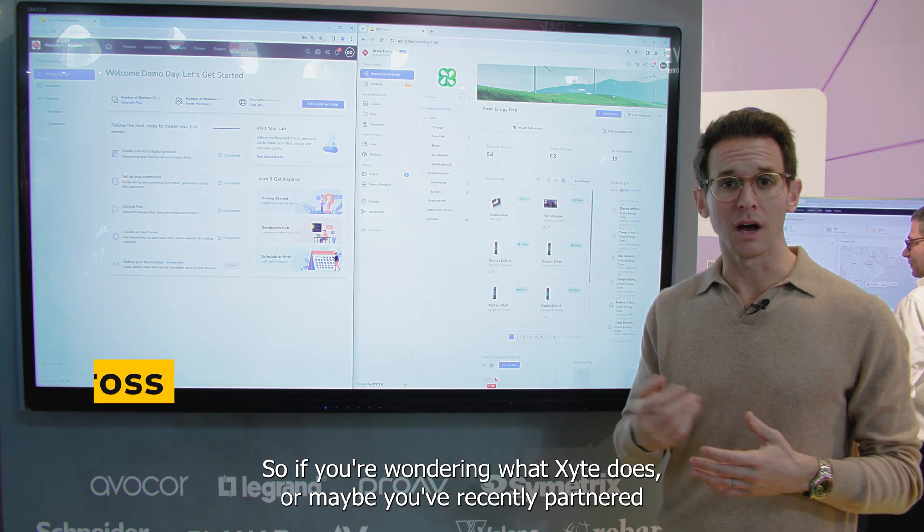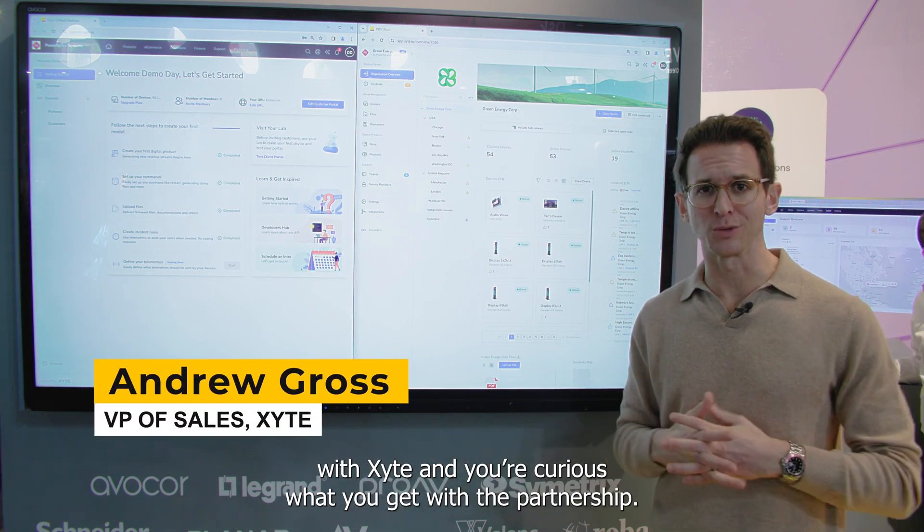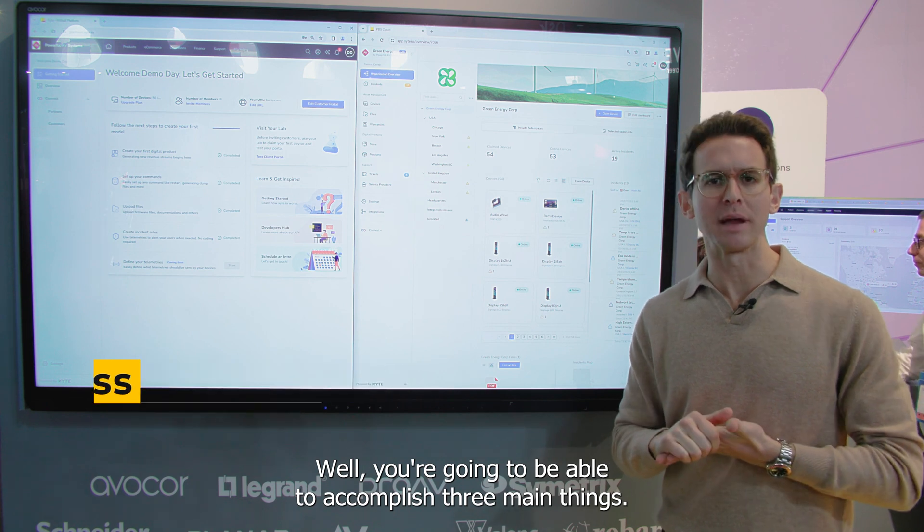If you're wondering what Excite does, or maybe you've recently partnered with Excite and you're curious what you get with the partnership, you're going to be able to accomplish three main things.